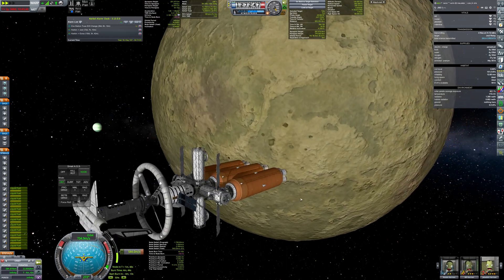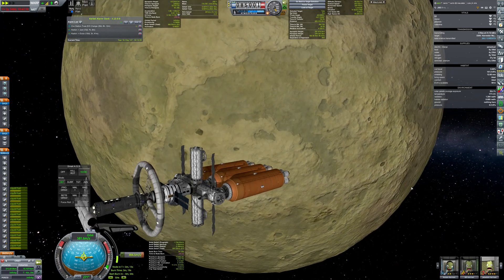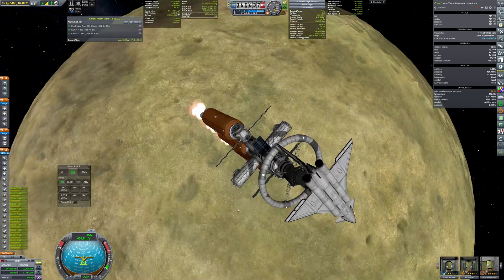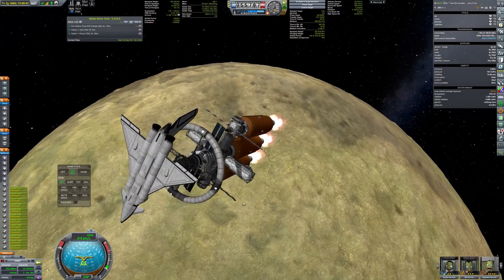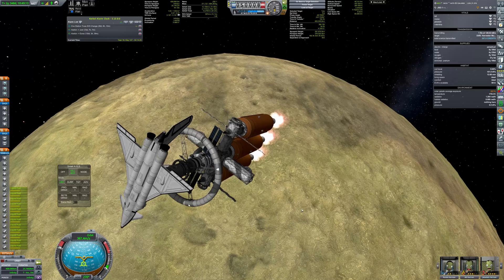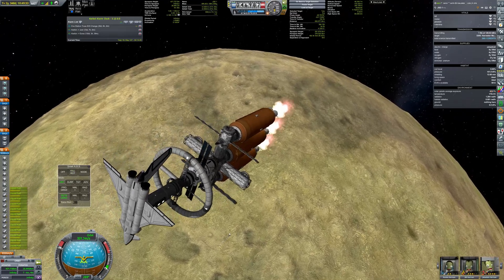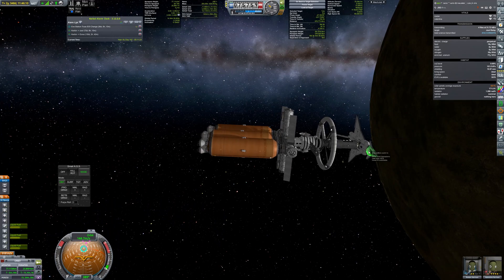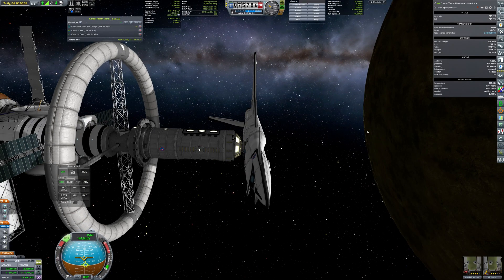The first stop during the journey is Pole, the most distant of the Julian moons. The orbital injection burn was quite substantial — 1.8 km per second. Right after reaching a stable orbit, the lander is detached, and brave Jeb and Bill head to the surface.